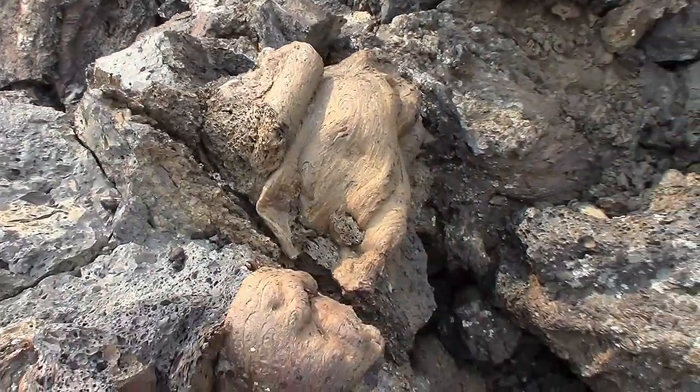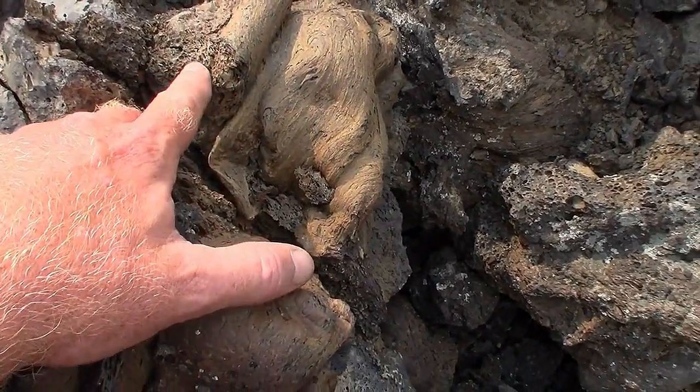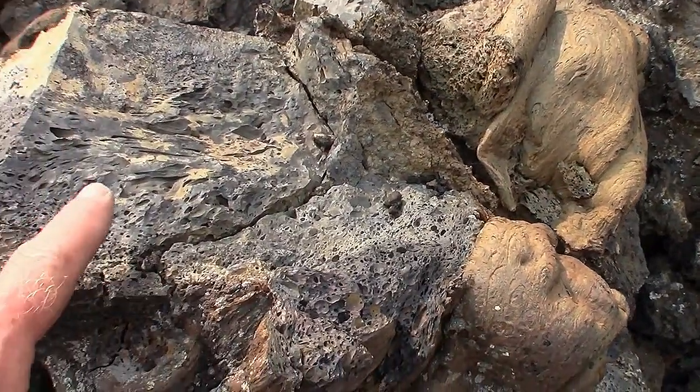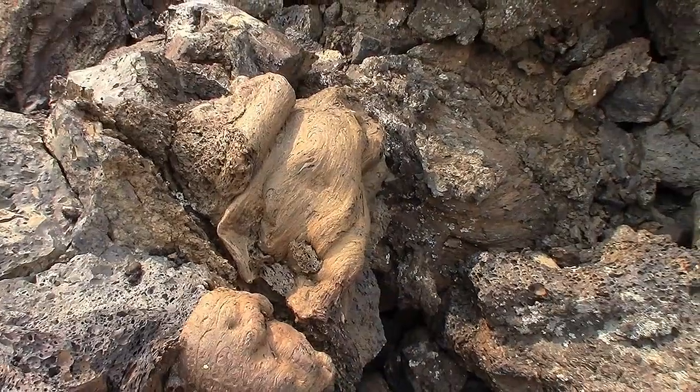Just down here looking at this up close — this looks like wood, but I can see bubbles in it, so it's lava. Bubbles here. It looks really weird; it looks like wood.